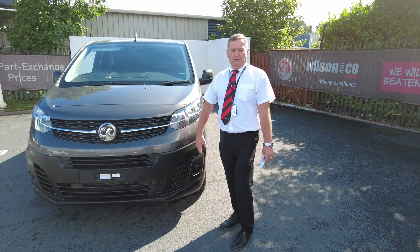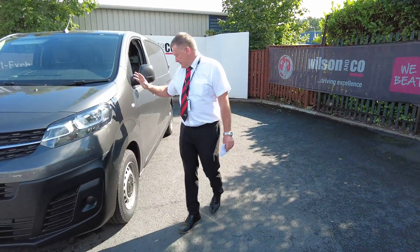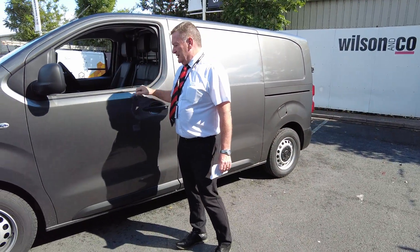All the power, all the economy. I'll just take you around the van, so we'll go around this side here. Electric windows, driver side, passenger side.